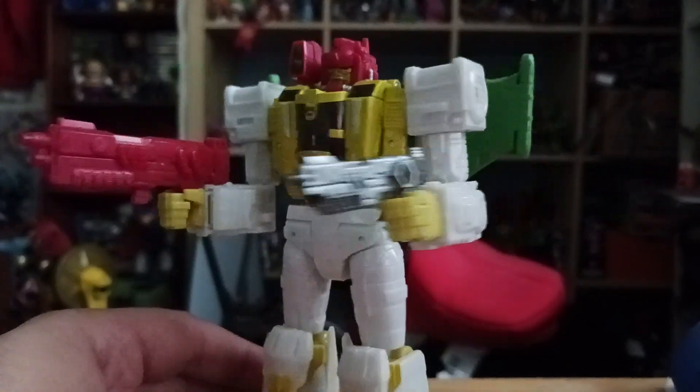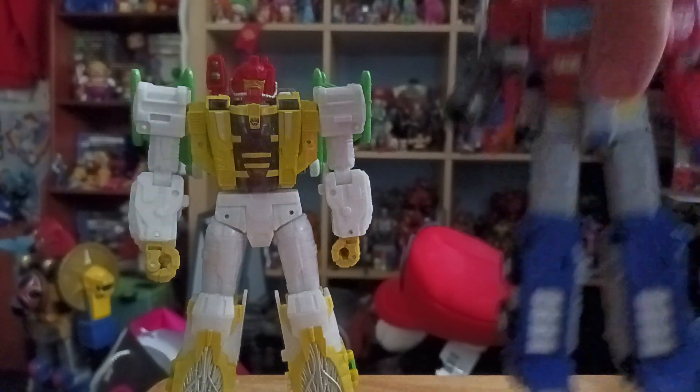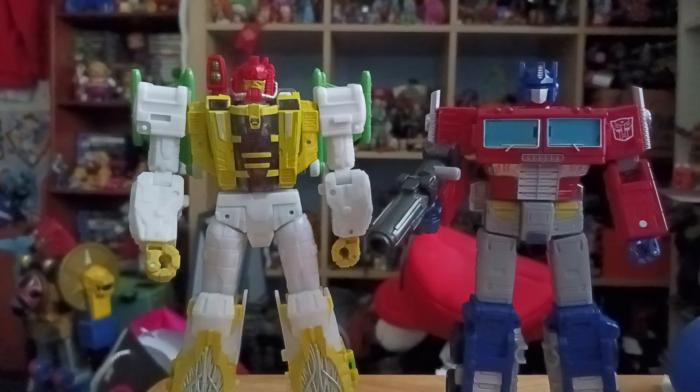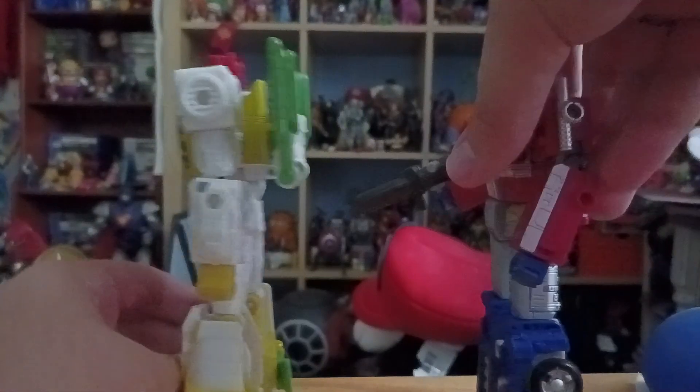He also has a nice double-barrel gun. For size comparison, here he is next to Leader Class Optimus Prime from Earthrise - they're pretty much the same size.